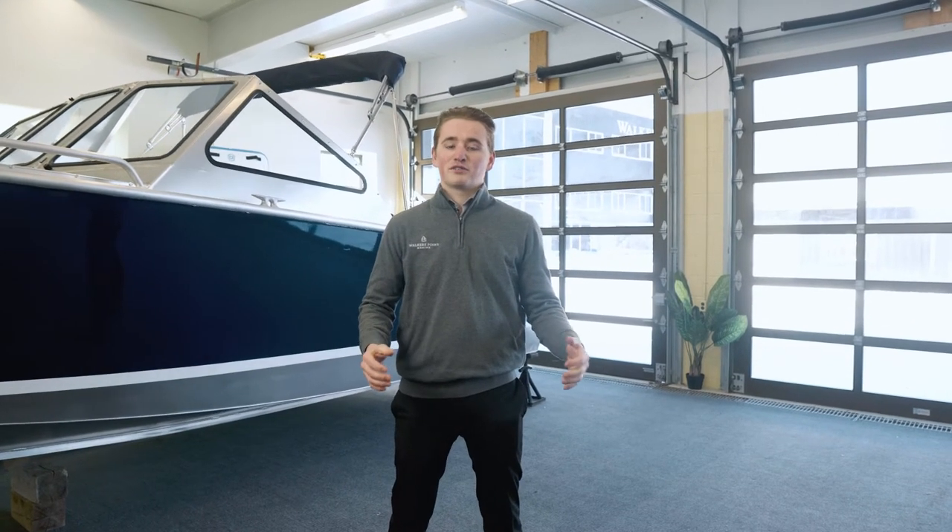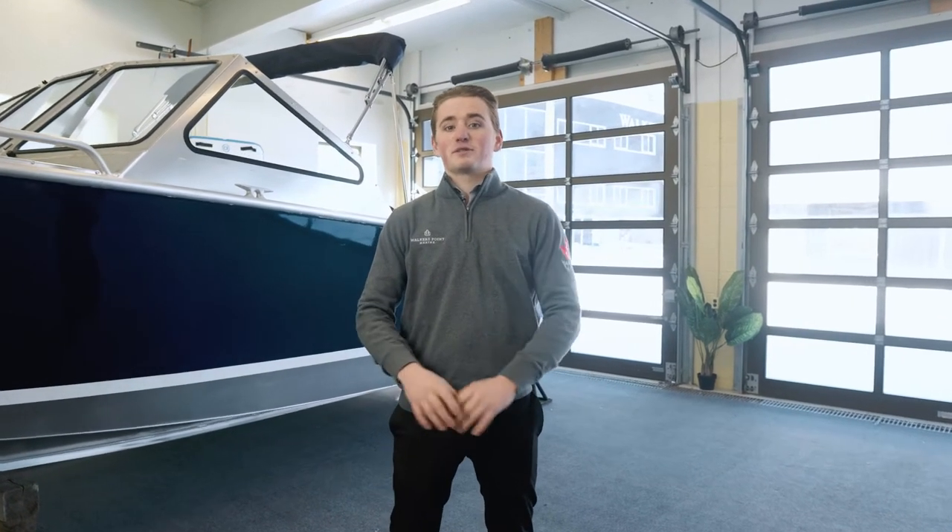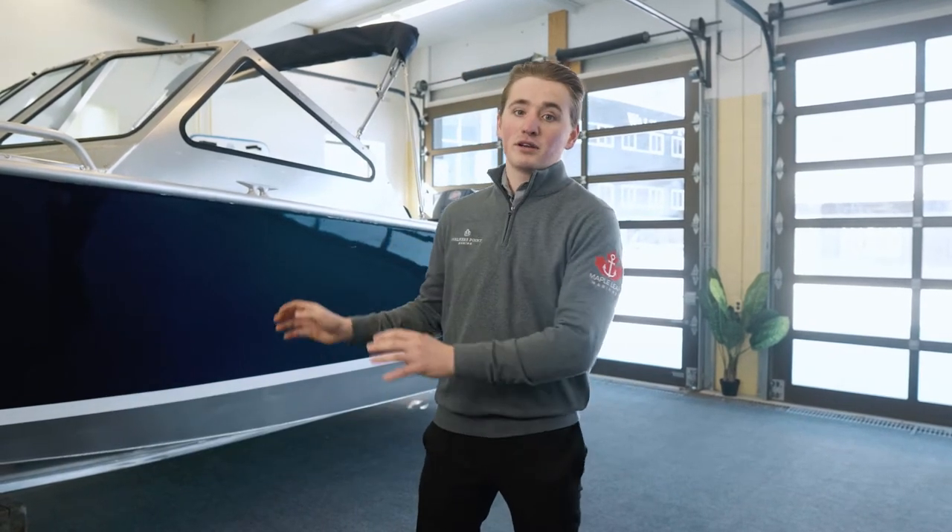Are you looking for a boat which requires virtually zero maintenance and provides exceptional durability and performance in rough conditions? Hi there and welcome to Walkers Point Marina. My name is Noah and today I'm going to be taking you through some of the key features common throughout Stanley boats which put them in their own league of aluminum craft.